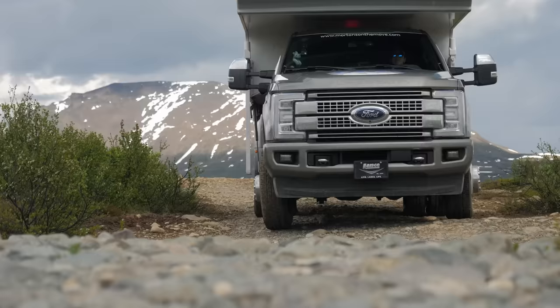If you're interested in seeing more of our experience with our truck camper and our Go North Expedition, you can check out the Go North video series here on our YouTube channel. It chronicles our expedition from Southern California up to Alaska and all the way to the Arctic Ocean. Thanks so much for watching and we'll see you next time.